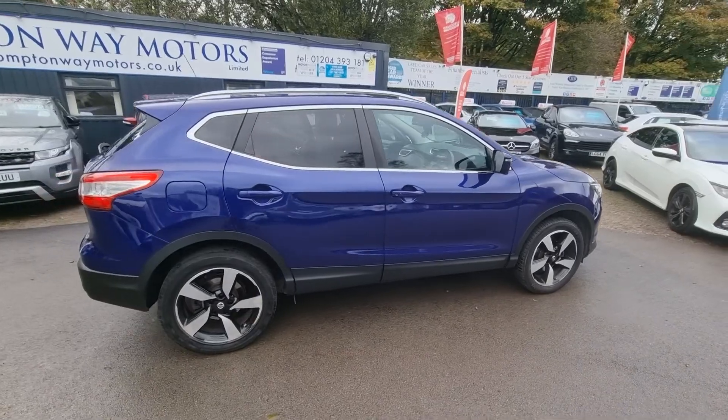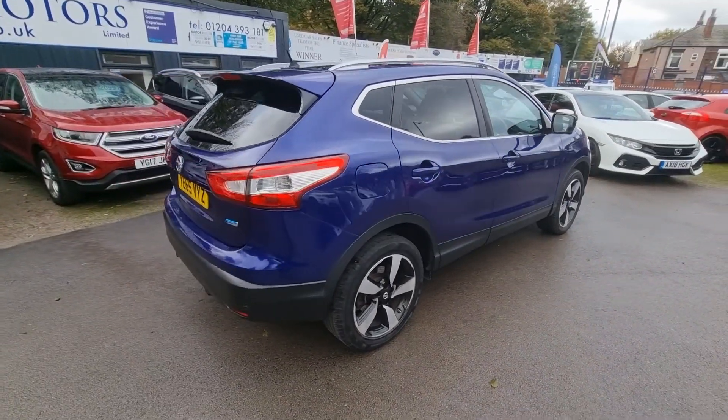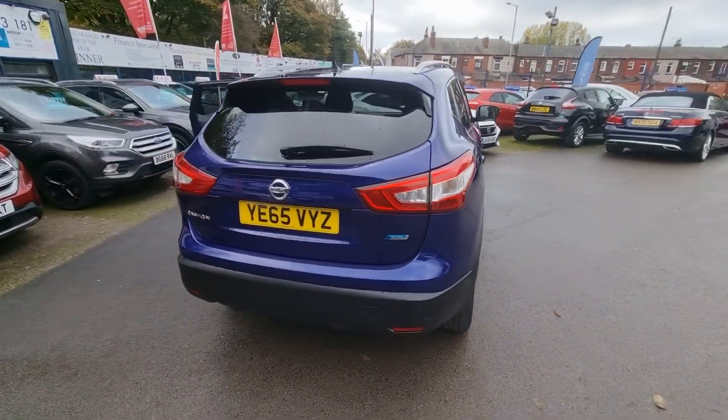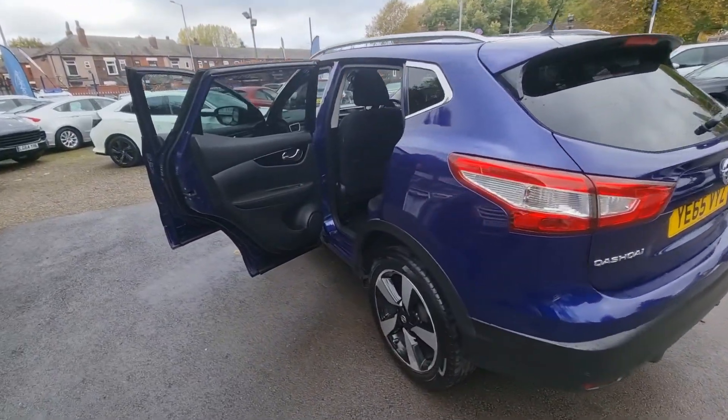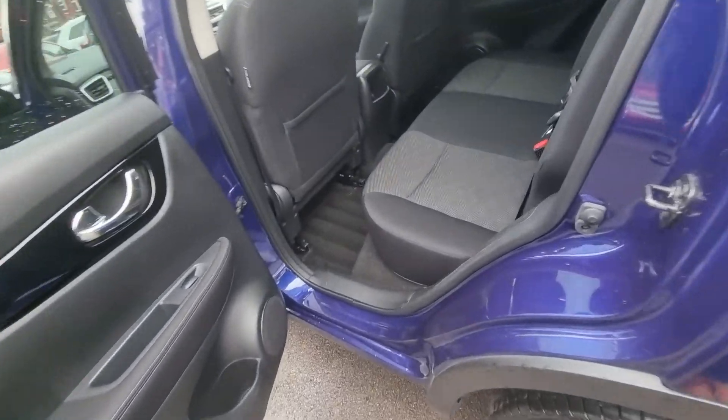Hi everyone, it's Braden at Bronteway Motors and here is our newest arrival. This is a 2015 65 plate Nissan Qashqai with the 1.5 DCI engine in it.